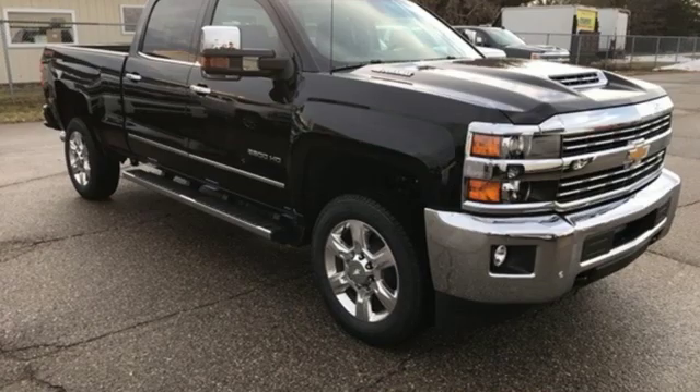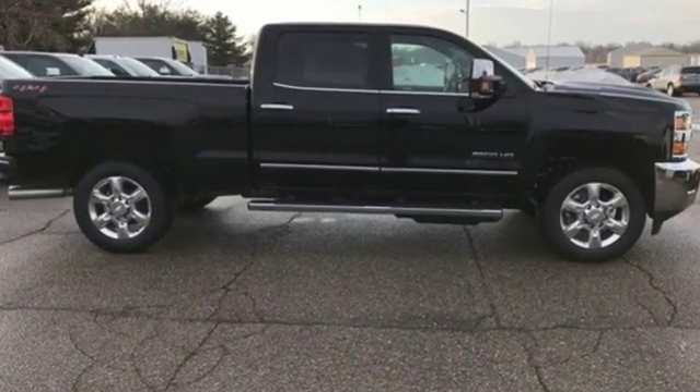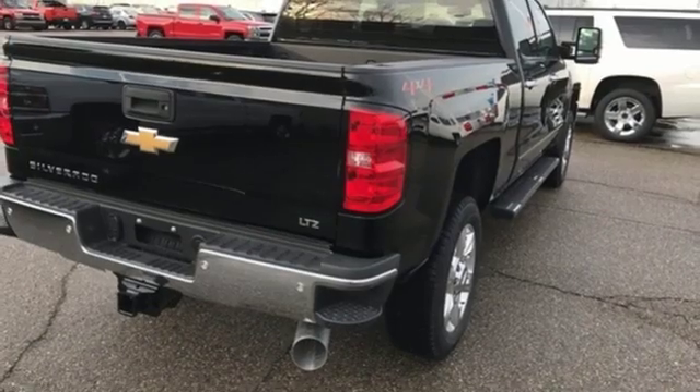It comes with the features you need and, better yet, want. Streaming audio, power heated mirrors, front heated leather bucket seats, auto dimming rear view mirror, auto dimming mirrors.